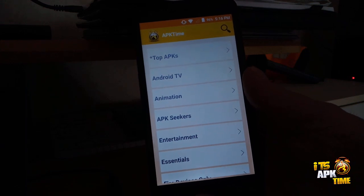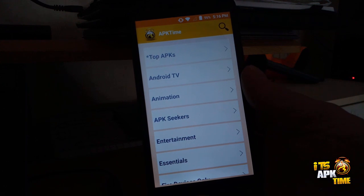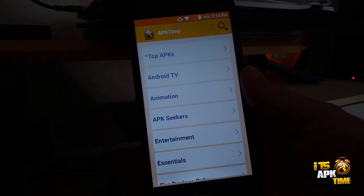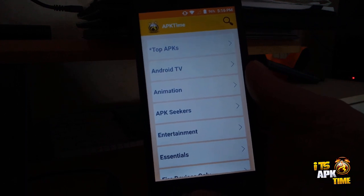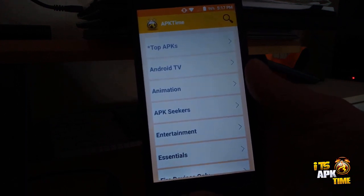Hi guys, my name is Michael and I'm just launching a brand new channel called It's APK Time, courtesy and with all permission granted by the owner of the APK Time app. This video introduces the new 2.1 update for APK Time.